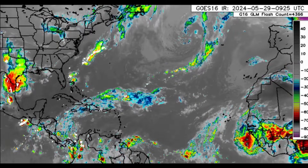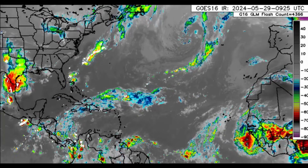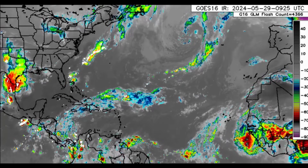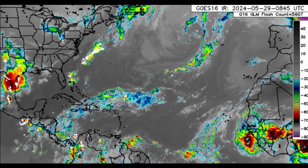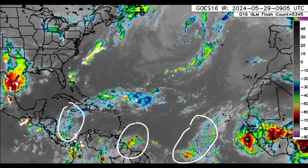Hi everyone, welcome to this update video. I hope you're doing really well. This morning we're going to be taking a look at what is going on across the Atlantic, and we can see that it is getting pretty festive out there with our tropical waves. We've got three marked tropical waves, and likely there'll be a fourth later today.